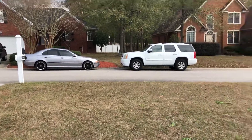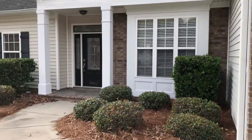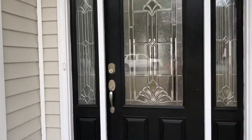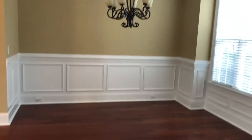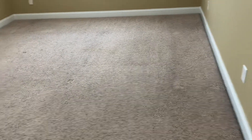Hey Murray family, we're back at 1062 Hampton Crest standing at the front of the house right now to show you a little update. I just went inside — your carpets look amazing. I just walked through the front door; to the right is like an eating area and then the living room. It smells good in here. The carpets are still a little bit wet — looks like they just left — but they look really good.